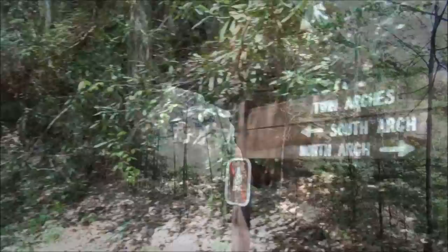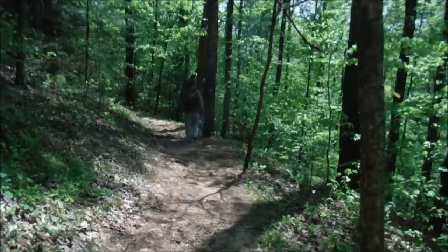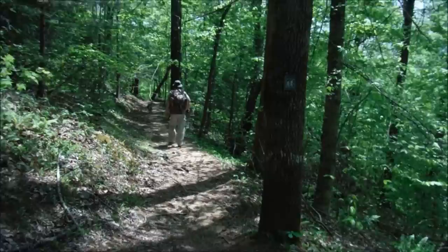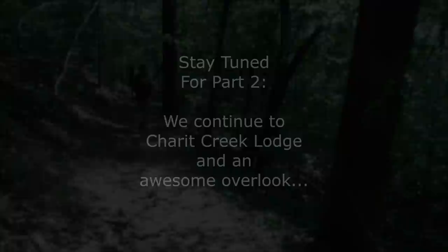We've spent some time here by the arches and now we're going to split off from the arches trail. We're going to go down into a ravine — the next mile or so we'll be steeply going down into a ravine, come out by a creek, and check out Chariot Creek Lodge. See ya, let's go!